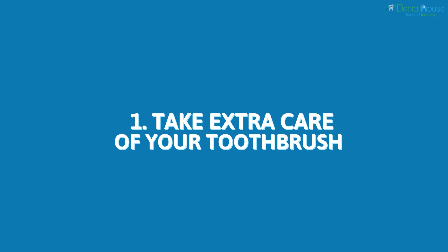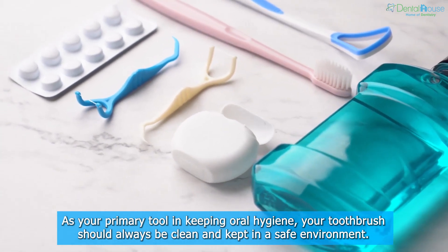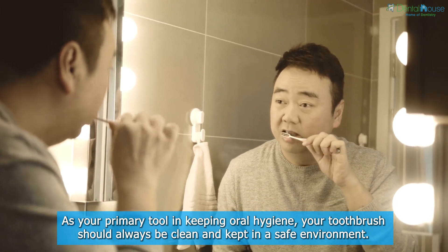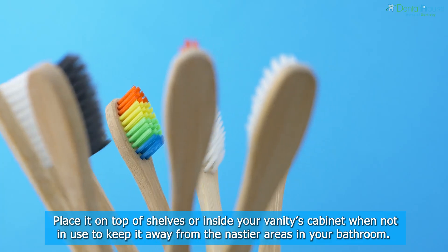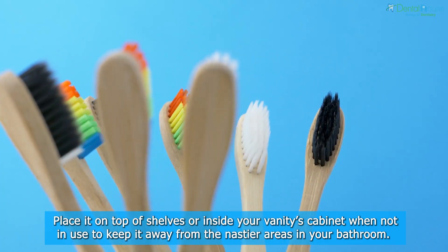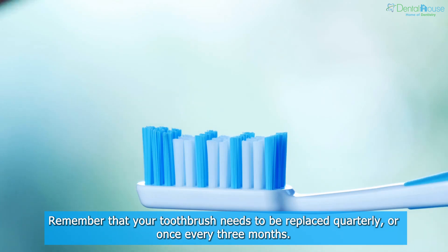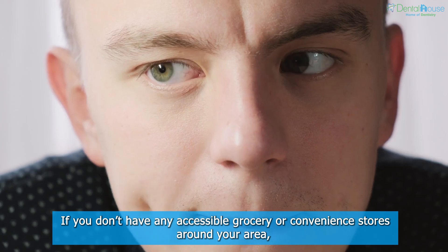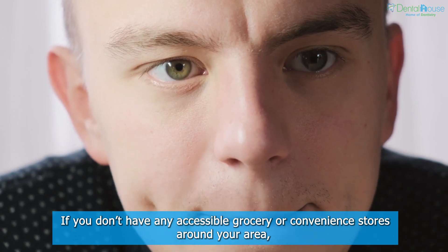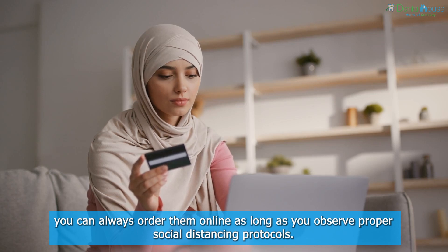Take Extra Care of Your Toothbrush. As your primary tool in keeping oral hygiene, your toothbrush should always be clean and kept in a safe environment. Place it on top of shelves or inside your vanity's cabinet when not in use to keep it away from the nastier areas in your bathroom. Remember that your toothbrush needs to be replaced quarterly or once every 3 months. If you don't have any accessible grocery or convenience stores around your area, you can always order them online as long as you observe proper social distancing protocols.